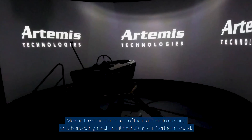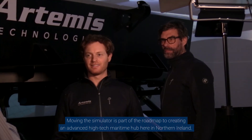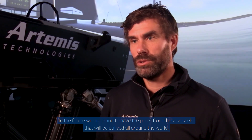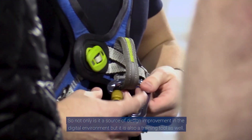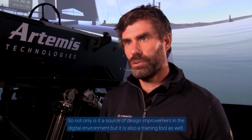Moving the simulator is part of the roadmap to creating an advanced high-tech maritime hub here in Northern Ireland. In the future, we're going to have the pilots from these vessels that will be utilized all around the world — these zero emissions vessel pilots will be here training. So not only is it a source of design improvement in the digital environment, but it's also a training tool as well.